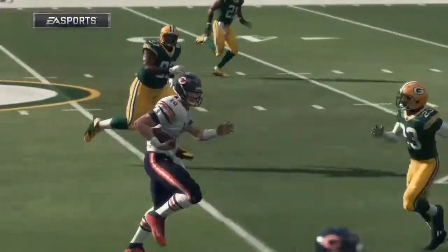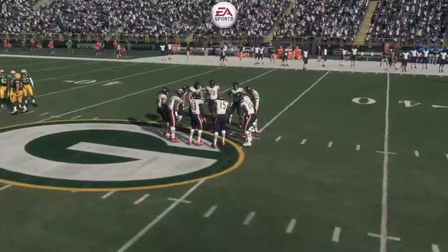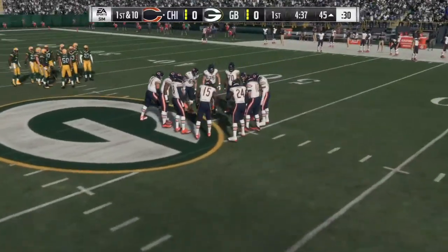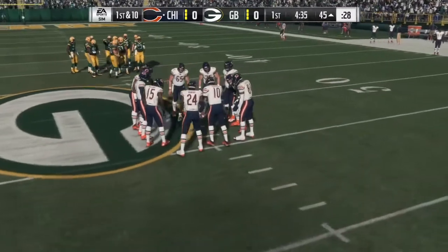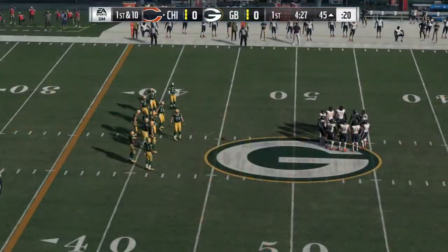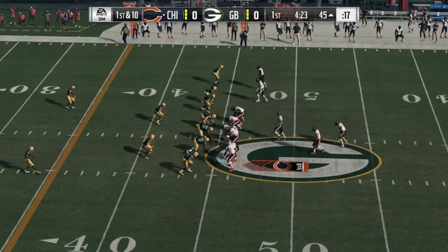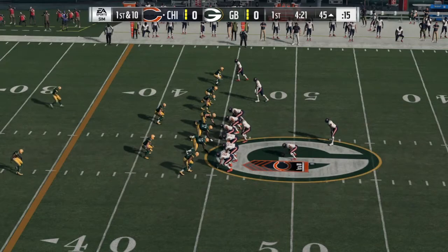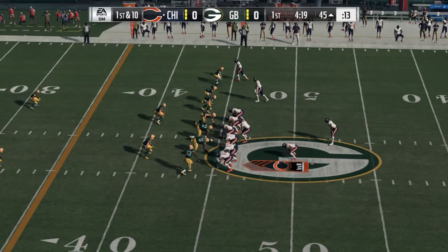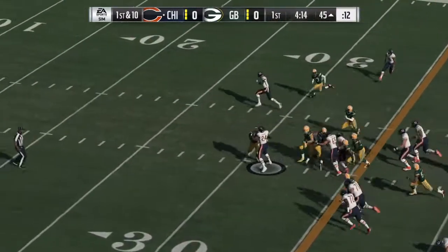At number 4 we have Sam Hubbard, 6'5", 265 pounds, junior from Ohio State. His positives: he's quick to spot play action, he's a great hand fighter as a pass rusher, he has great awareness, and he plays with consistent pad level. His negatives: his pursuit speed is a bit slow and he doesn't get early wins at the point of attack. His pro comparison is Derek Morgan.